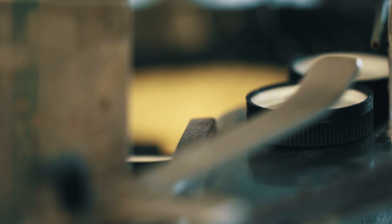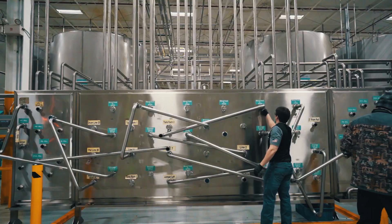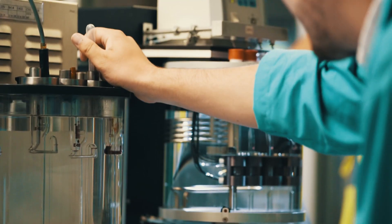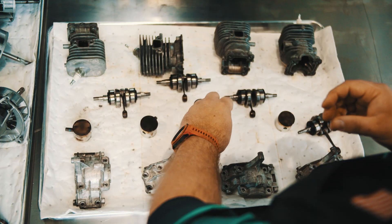There's a lot of companies that can make a unique fluid, put it in a bottle and ship it. But there aren't companies like ours that will partner with an engineering department to get an exact lubricant that solves a problem or is a unique need for a piece of equipment.